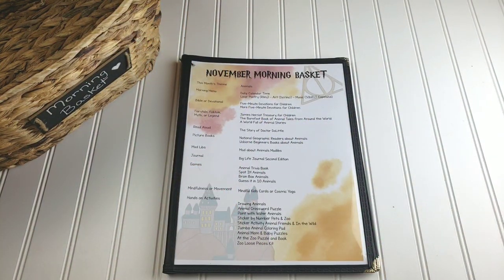So that is our November morning basket — we will be enjoying all things animal this month. And yes, I did mention a veterinarian unit that will be coming to you very soon. I hope you guys enjoyed. Have a happy November!